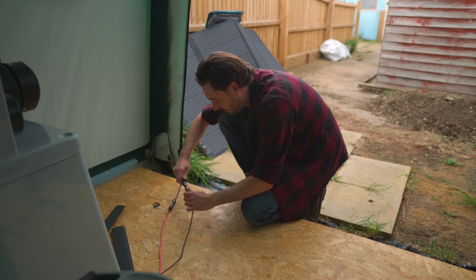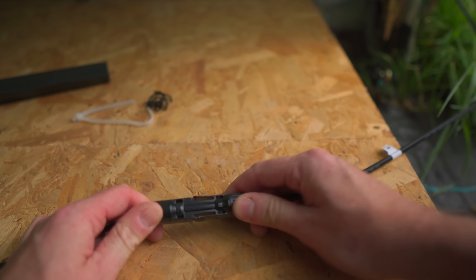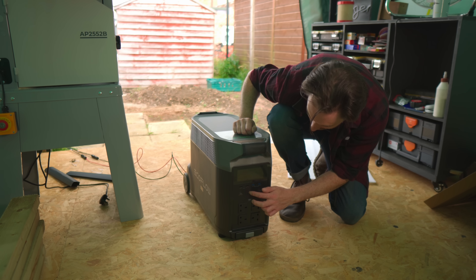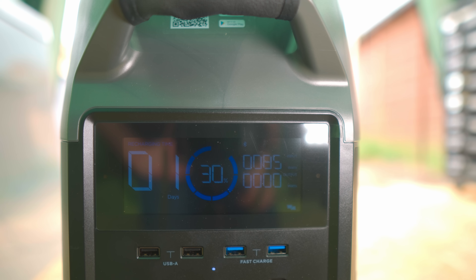Connecting up the panels looks pretty simple as there are male and female connectors so they can only go on one way. The cable just plugs into the unit and we can power it on. That's it all put together — incredibly quick and simple to do.